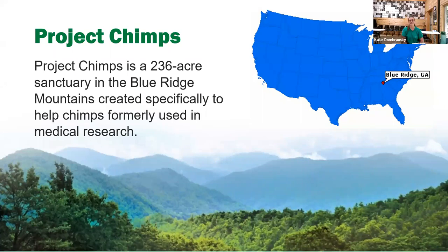Thank you Megan for that introduction and welcome everybody to this nutrition webinar. Before I get started I'd just like to give you a little bit of background on Project Chimps, especially for those of you who are joining us for the first time today. We are a 236-acre chimpanzee sanctuary located right here in the Blue Ridge Mountains of North Georgia. This facility was originally created as a gorilla sanctuary, but in 2015 a bunch of biomedical labs started retiring their chimpanzees from use in research, so those chimpanzees needed a place to go and thus Project Chimps was born.